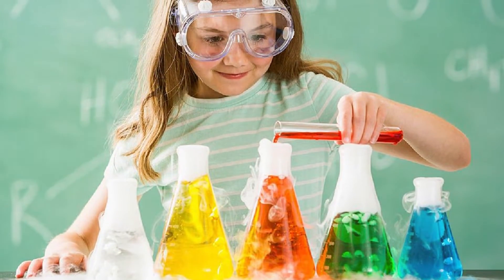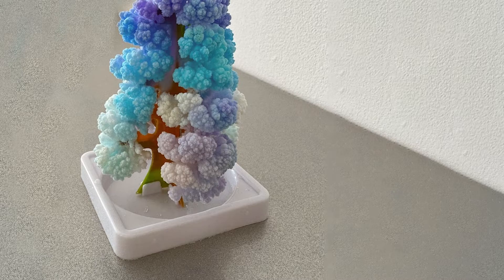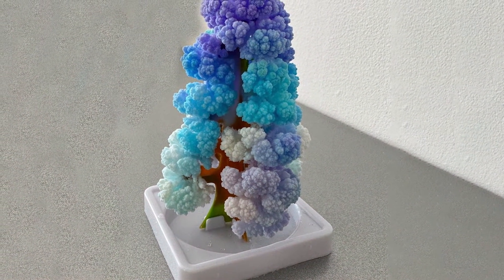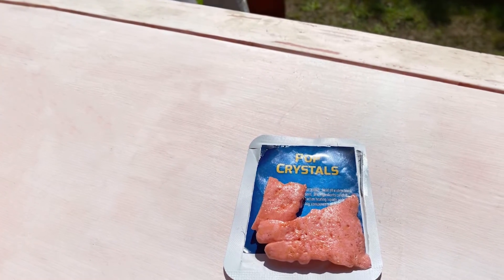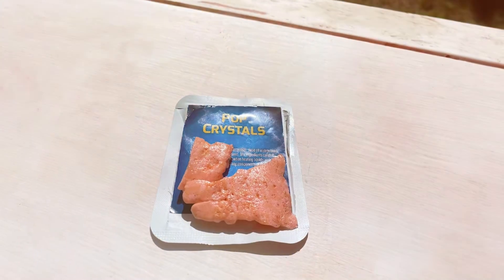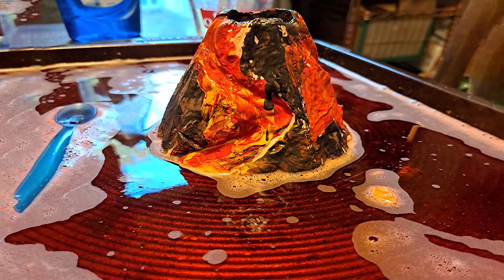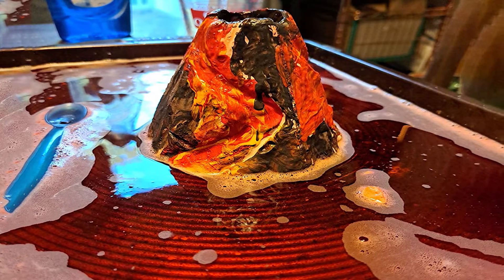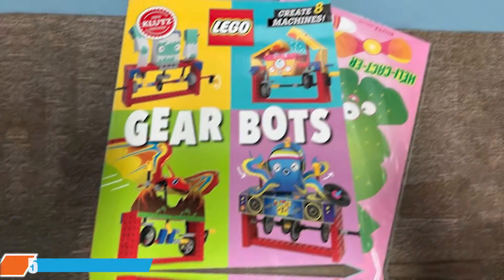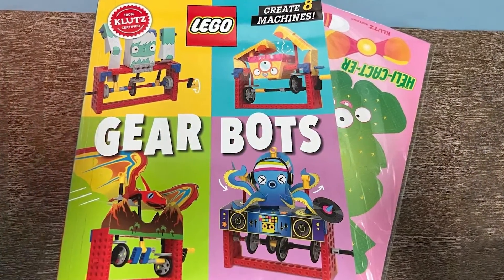The included guide provides step-by-step instructions and explanations, ensuring that kids can safely and effectively conduct each experiment. The quality of the materials is impressive, with safe and non-toxic chemicals included. The lab tools are designed for durability and ease of use, allowing children to perform experiments with confidence. The set also comes with a storage container, keeping all components organized and ready for use. Overall, the National Geographic Amazing Chemistry Set is a fantastic choice for kids interested in science.